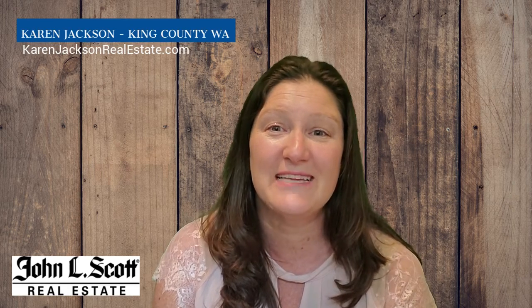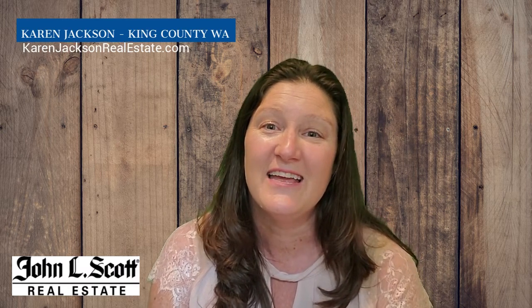If you haven't watched my videos before, my name is Karen Jackson. I'm a residential real estate agent with John L. Scott in King County, Washington. So here are five tips.